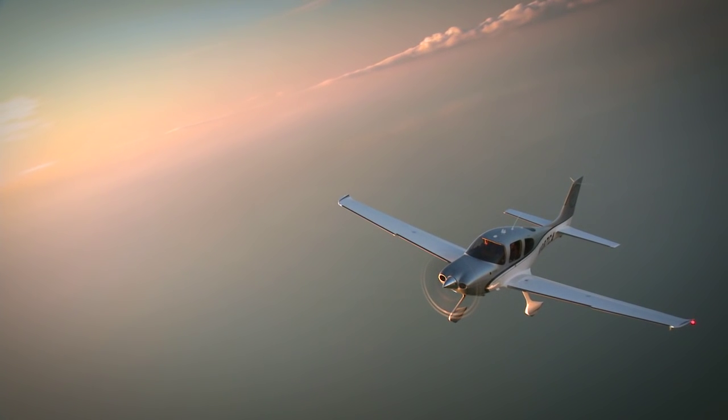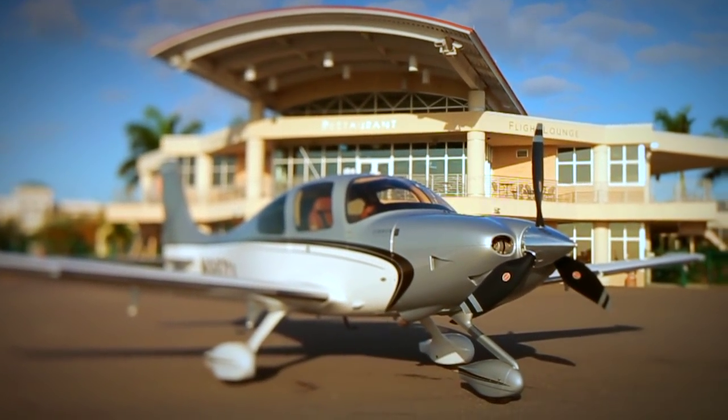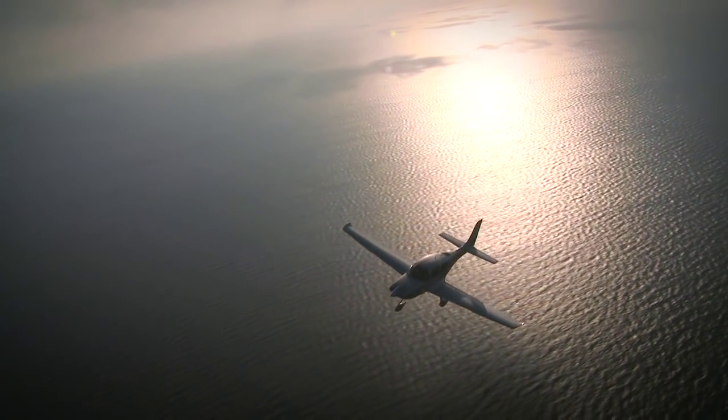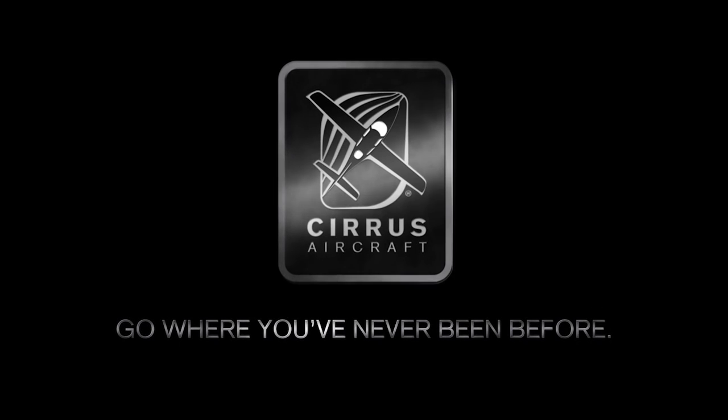From your first skyward glance, the dream of flight compelled you. And from your first glimpse of a Cirrus, you realize that dream had a name. Cirrus Aircraft — go where you've never been before.